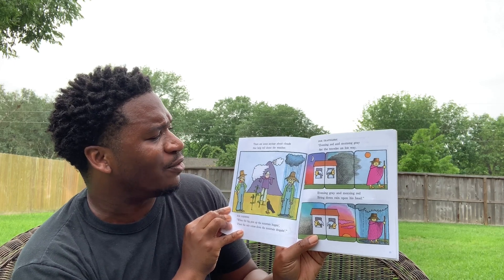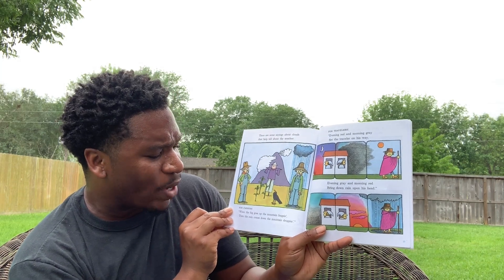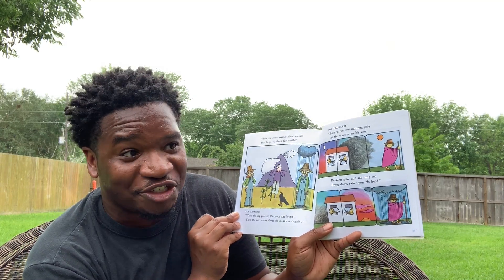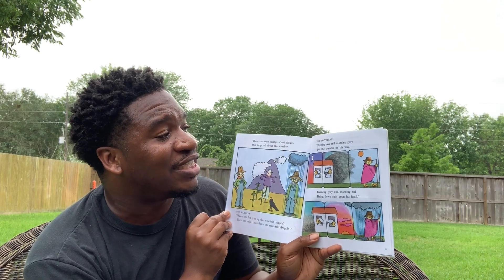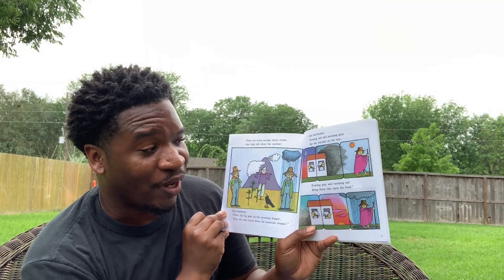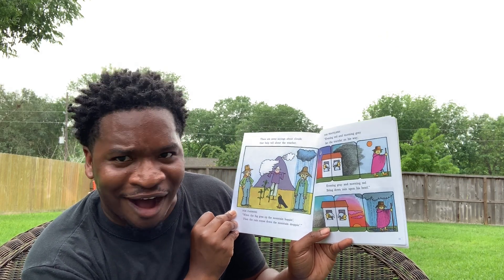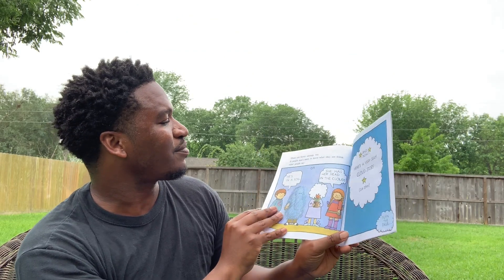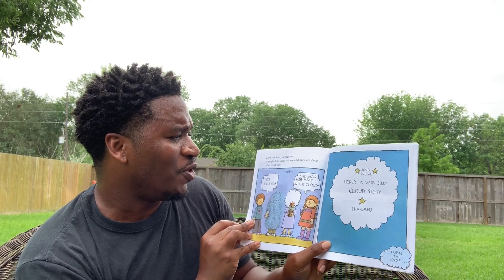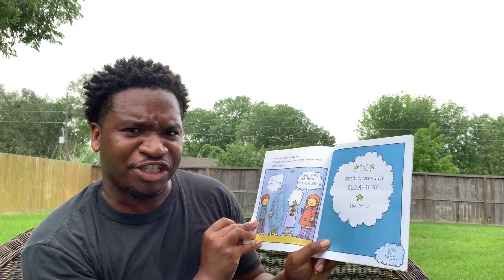There are some sayings about clouds that help tell about the weather. Farmers say that when the fog goes up the mountain hopping, the rain comes down the mountain a-dropping. For travelers: Evening red and morning gray set the traveler on his way. Evening gray and morning red bring down rain upon his head. There are funny sayings too — if people don't seem to know what they're doing, others say he's in a fog, or she has her head in the clouds.